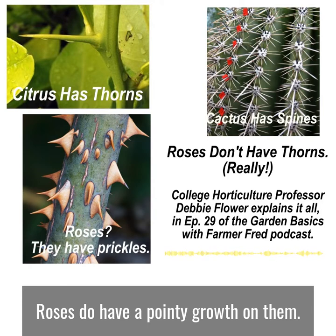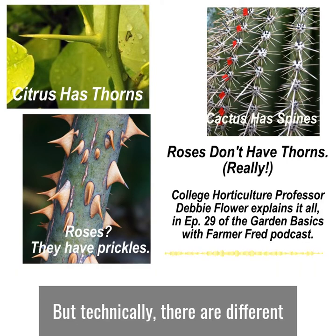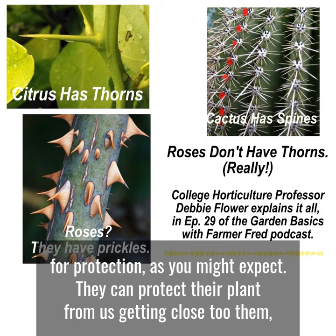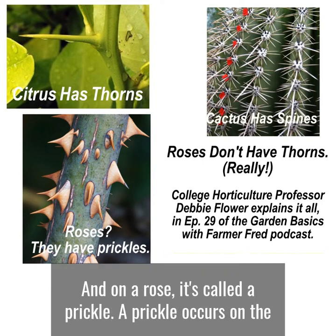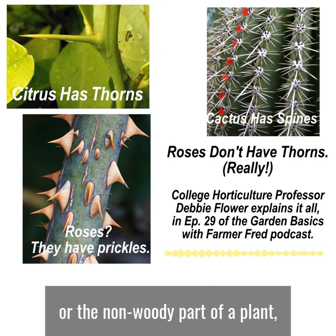Then what are they? Roses do have a pointy growth on them, as do many other plants, and many people will call all of those pointy things thorns. But botanically, there are different pointy things on a plant. The pointy things are for protection — they can protect the plant from us getting close to them. And on a rose, it's called a prickle. A prickle occurs on the outside layer of cells of the green part, or the non-woody part, of a plant.